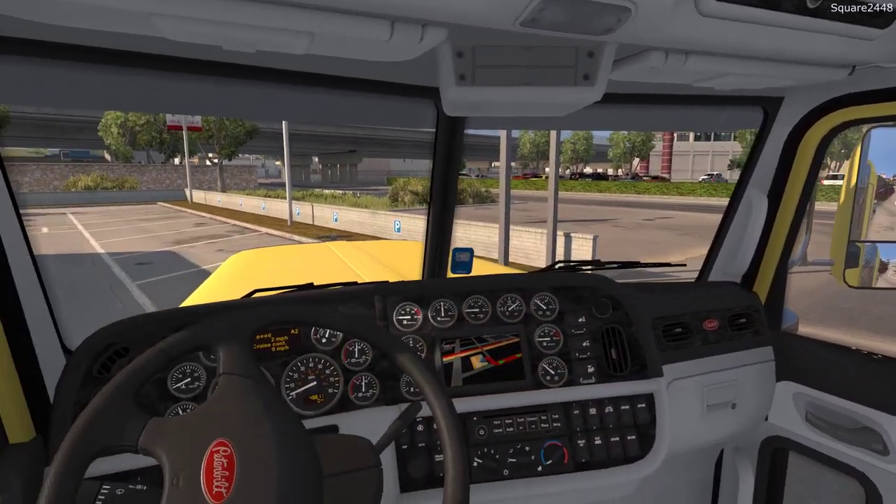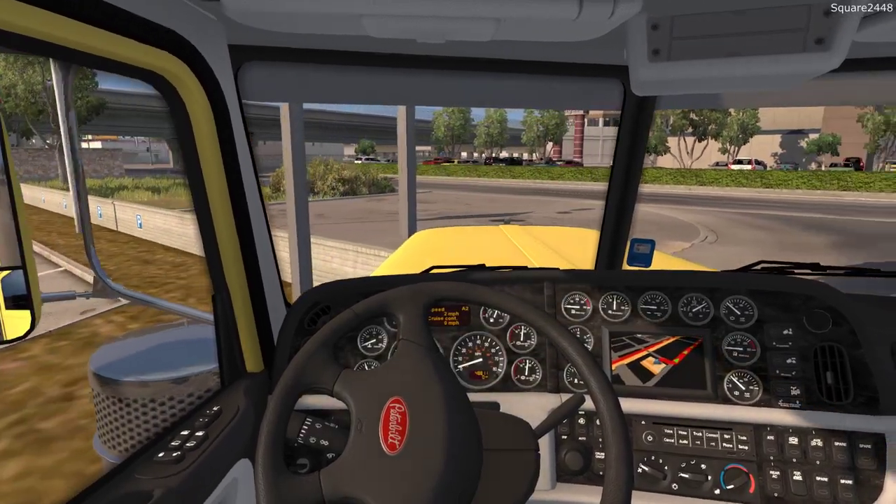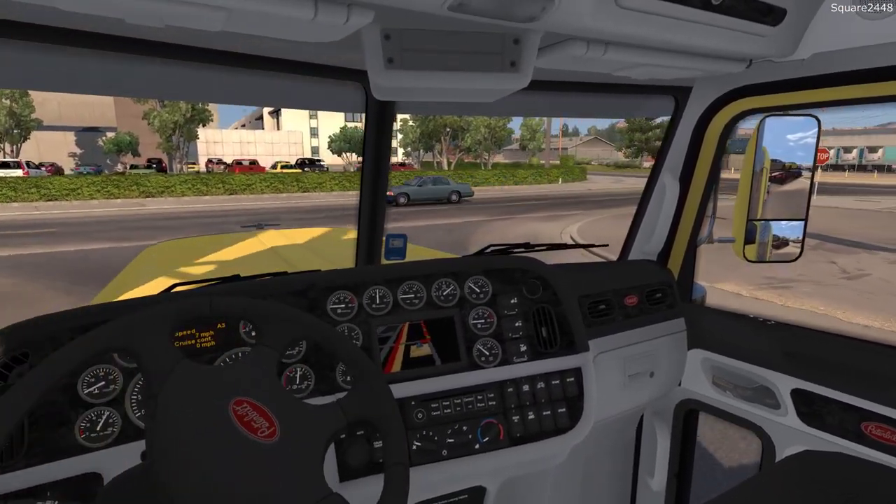I hope you guys are having a great day today — let me know down below in the comments. My day is going good so far, and I hope yours is too. We are leaving here — very nice, very smooth area to leave.